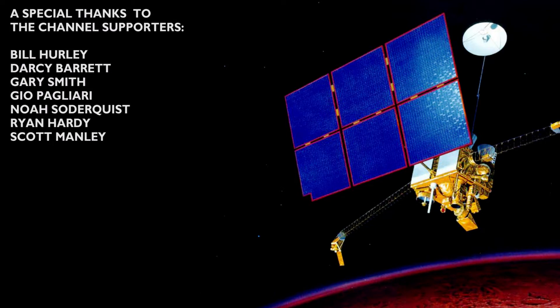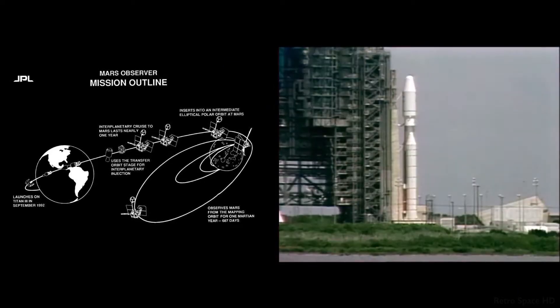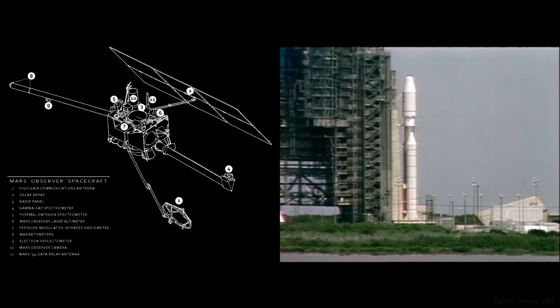T-minus 65, the button is being pushed. T-minus one minute. Launch sequence is started. Ground computer is now controlling the launch through liftoff.